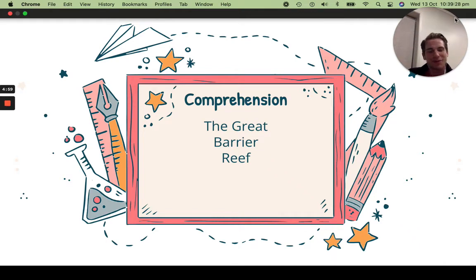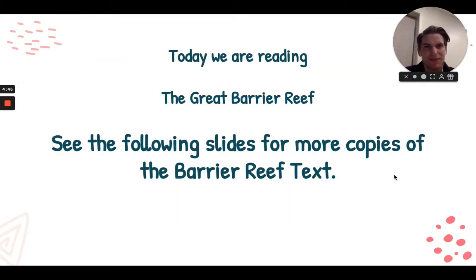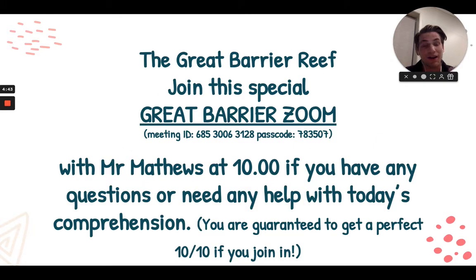Good morning 4M. I hope you guys are having a wonderful Thursday, and if you are watching this video, I can only assume that you are ready to jump in to some comprehension work with Mr. Matthews and I. Today we will be looking at a text on the Great Barrier Reef. I wonder, have you ever been to the Great Barrier Reef? I went there when I was a little kid, and it was so beautiful, so colourful, and the fish and the coral was just outstanding.